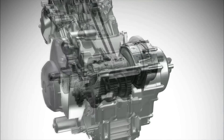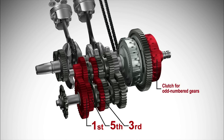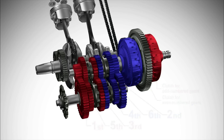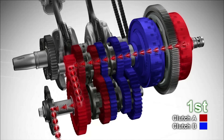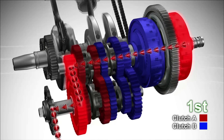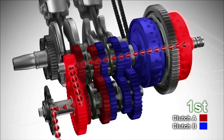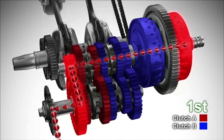The dual clutch transmission has two separate clutches for odd and even numbered gears — one for 1st, 3rd, and 5th gears, and another for 2nd, 4th, and 6th gears. The vehicle is now driving in 1st gear. Clutch A for odd numbered gears is engaged and transmits the driving force, while Clutch B for even numbered gears is disengaged to keep the gears in neutral.